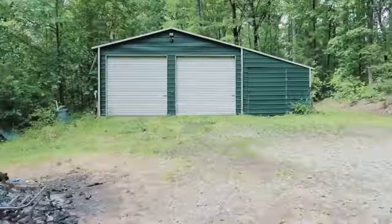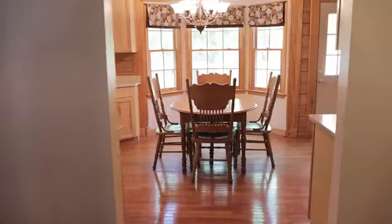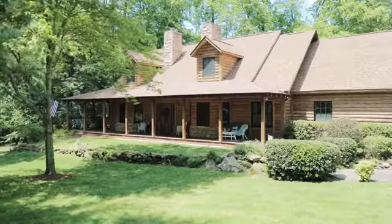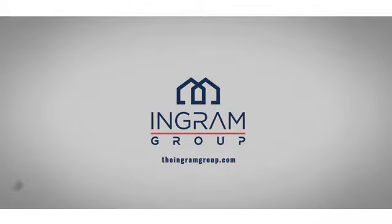In addition you have this huge workshop behind me that's wired and has a wood stove for heat. We hope you enjoyed the tour of this fabulous home — you've got to see it to believe it. For more information on this home please click the link in the post or leave a comment below.